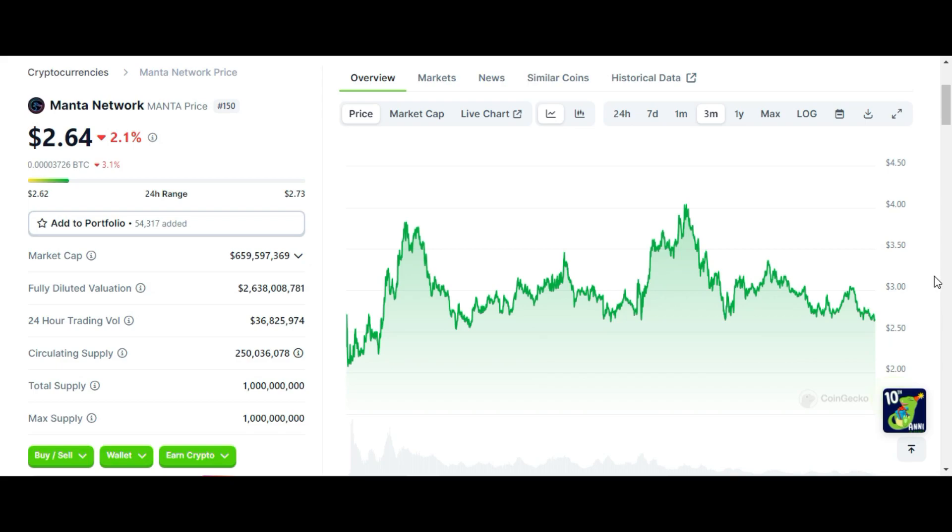Welcome guys. In today's video we are going to do technical analysis on Manta Network, and I will show you my price target, short-term price target, and price target purchase date.